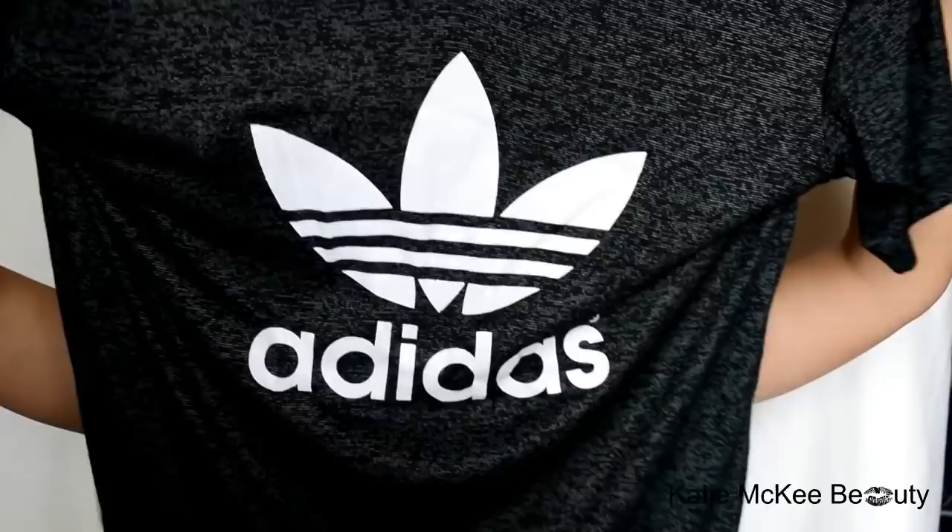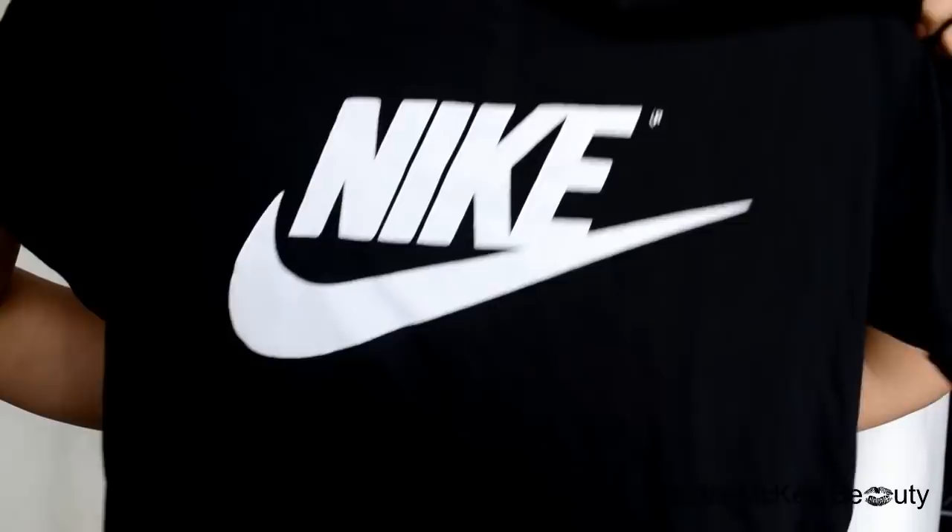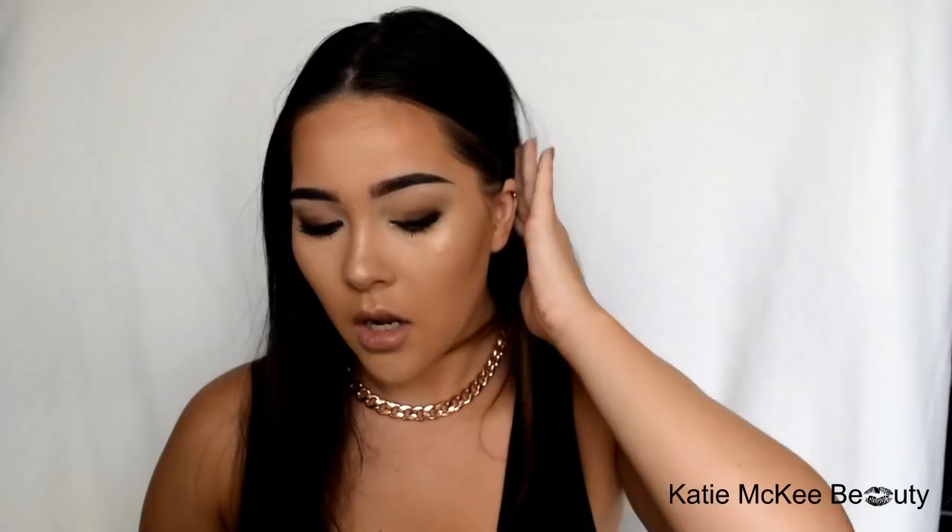I also bought this Adidas t-shirt. It's got a little stripy pattern on it — really comfy, and the sizing is legit, actually the same as Adidas. I don't mind buying fake stuff to be honest.